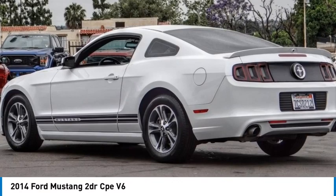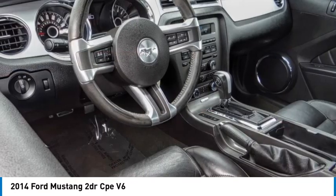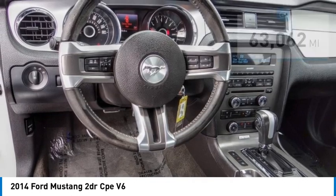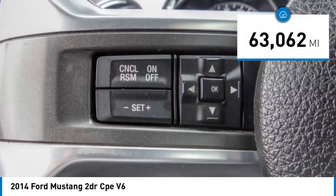Looking for the right vehicle? Check out the 2014 Mustang. The Mustang is race-worthy and ready for the track. This vehicle has less than 65,000 miles.